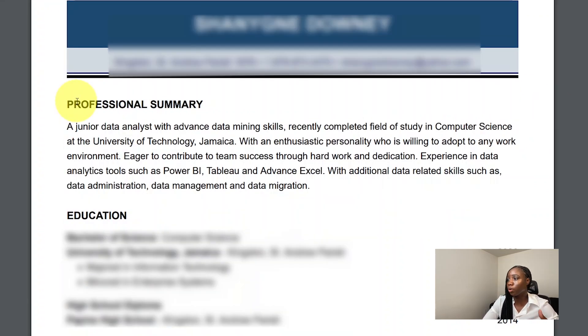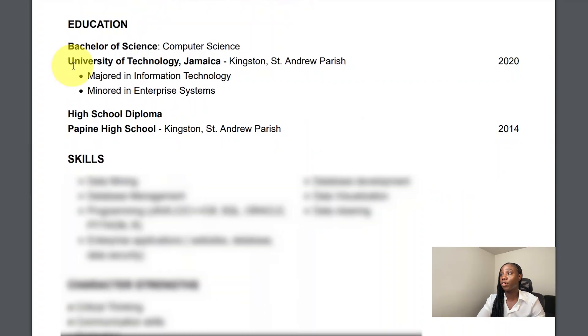Here we have the professional summary, which I tailored to the role I was applying for — which is a data analyst. That's why I stated here that I was a junior data analyst. I then included my most recent professional accomplishment, stating that I recently completed my field of study in computer science at my college. I also described my personality in a professional setting — that I was willing to adapt to any work environment and contribute to team success. At the end, I list a few data analytics skills that I've learned.